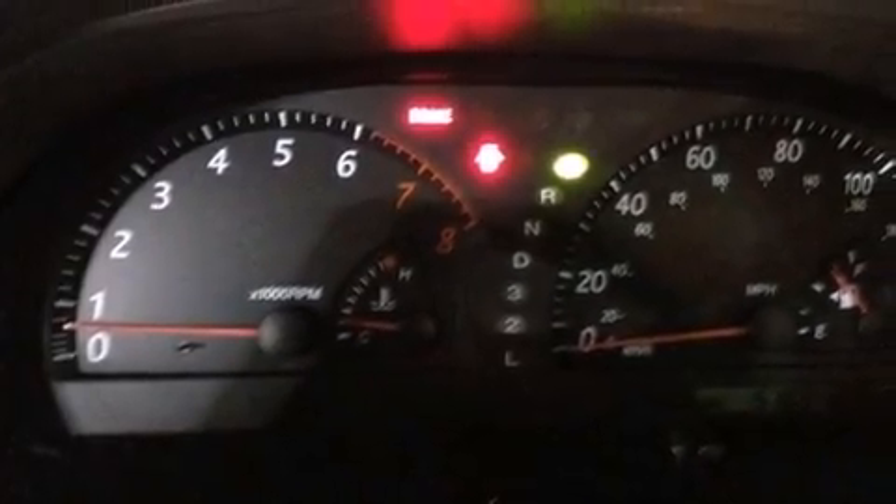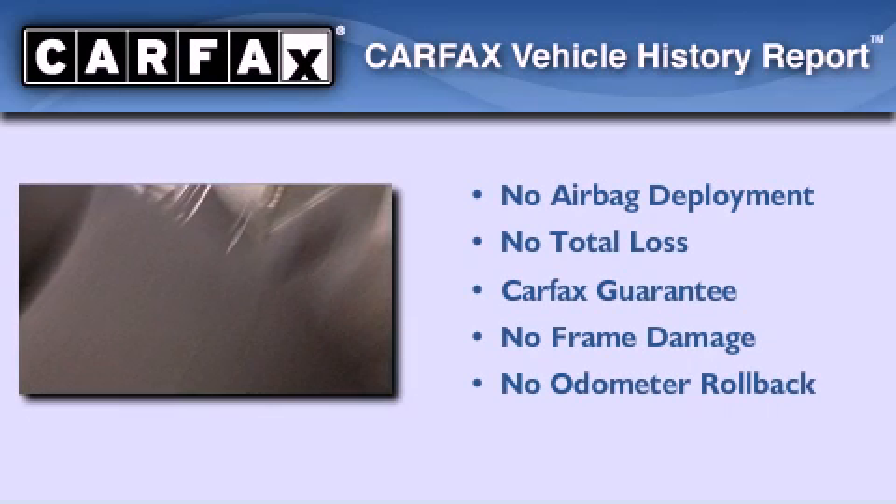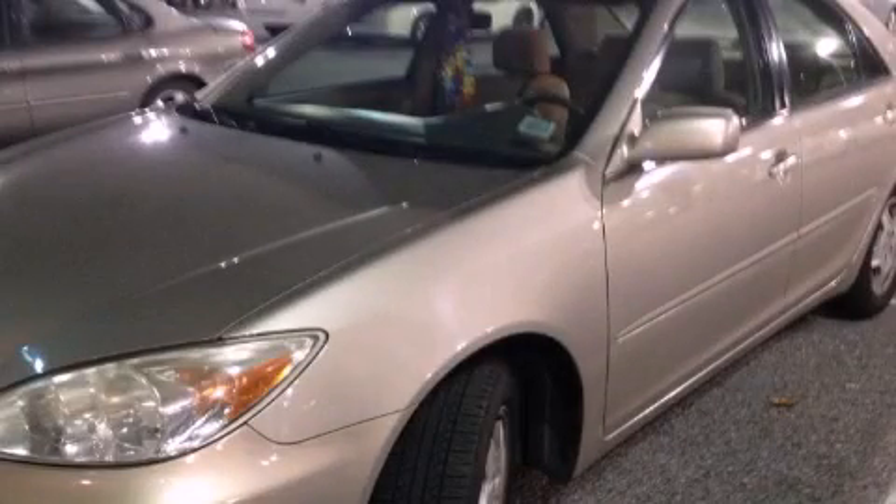With an EPA estimated rating of 28 miles per gallon on the highway, this vehicle pays off in the long run. Not to mention that this Toyota qualifies for the Carfax buyback guarantee. Please call us today for more information on this great vehicle.